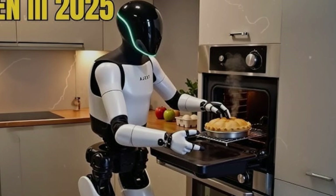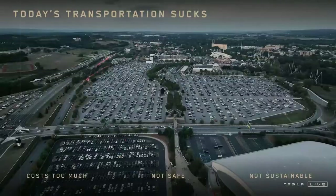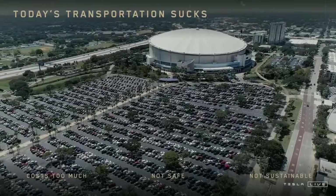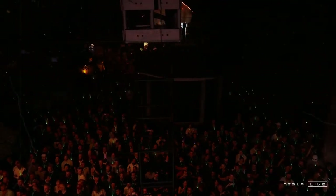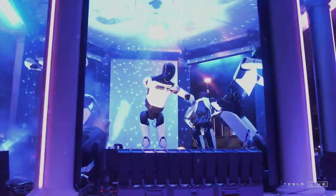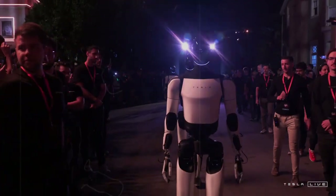Tesla's investment in Giga Texas has been gigantic. $775 million has been applied to the expansion of the plant, including new factories and areas dedicated to production, with specific lines for batteries and main vehicle components, all concentrated in a single complex. The Optimus mass production foundation is already being built. The support of local authorities has been fundamental — the Austin region offered tax incentives and substantial benefits which allowed Tesla to expand with agility, and success in manufacturing Model Y and Cybertruck only reinforces this decision.